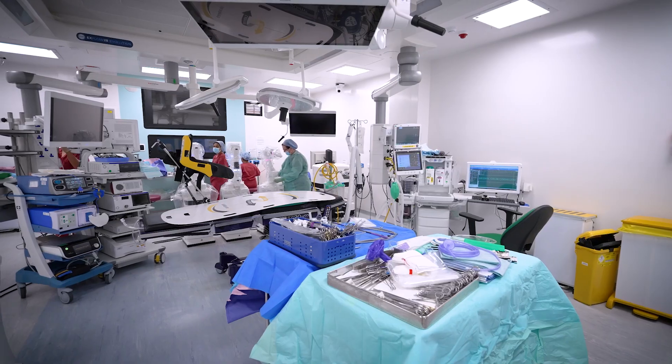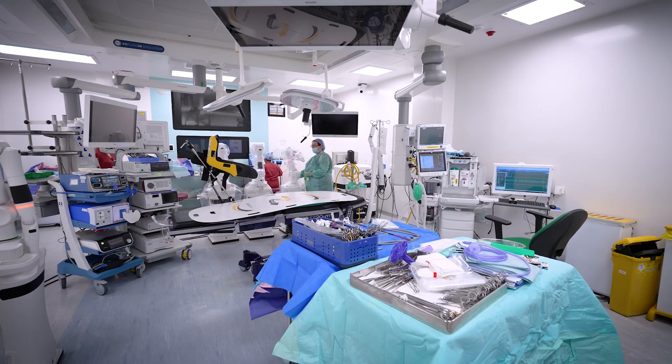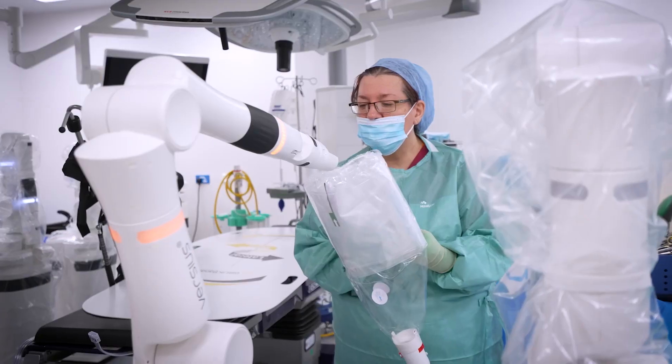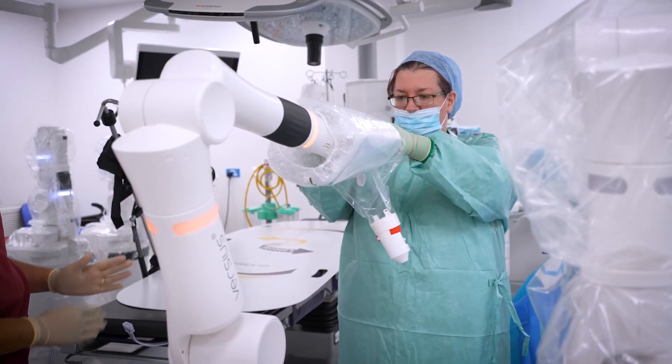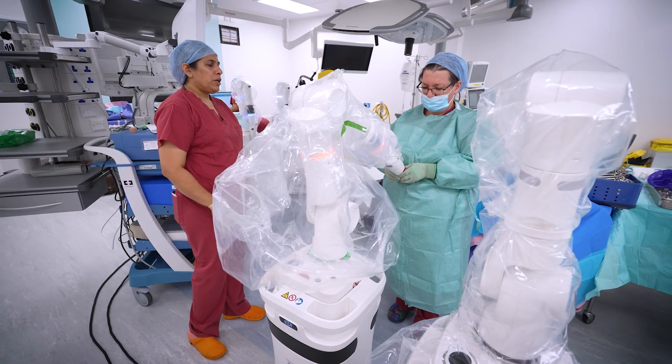I'm Vanash Patel, a consultant colorectal surgeon at West Hertfordshire Teaching Hospitals NHS Trust. I originally chose Versius as a robot for our unit because of its modularity and I saw its advantage in being flexible. We have theatres in two different wings in this hospital and getting a fixed space platform wouldn't have been possible for all our surgeons to operate on the robot.